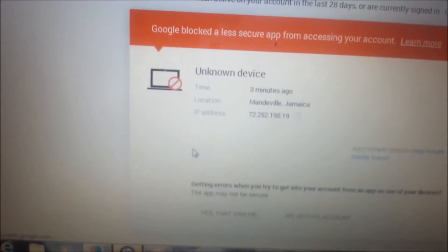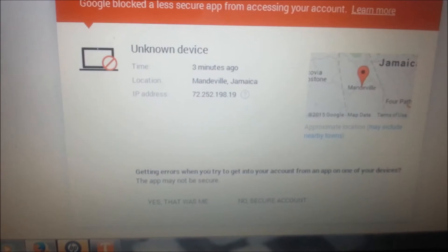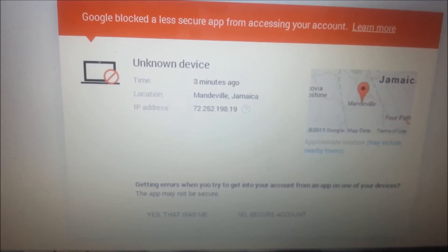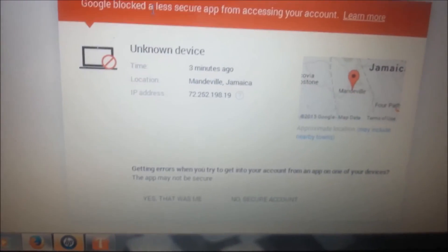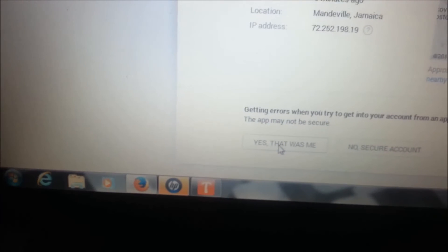They say 'review your devices now,' so you click on that and they ask you to sign in to the account you're using to sort out your Google account on the old phone. It says 'Google blocked a less secure app from accessing your account,' and it shows where I am from — Maddenville, Jamaica.